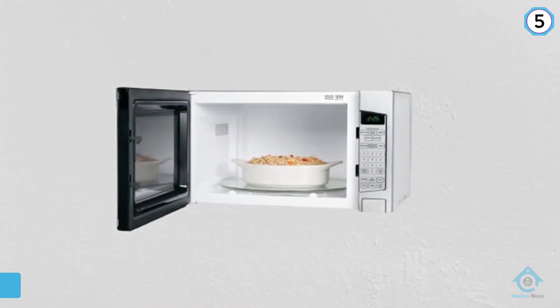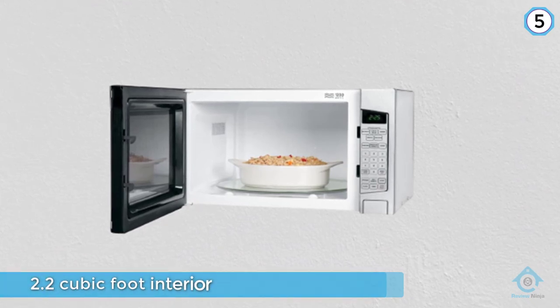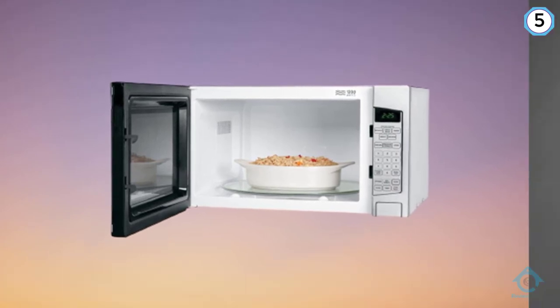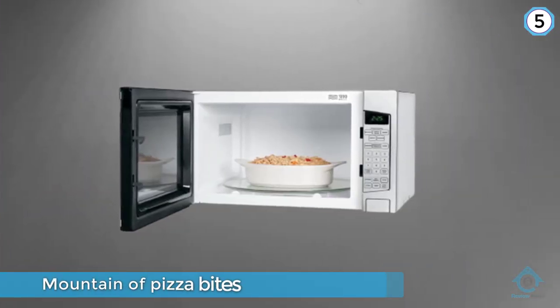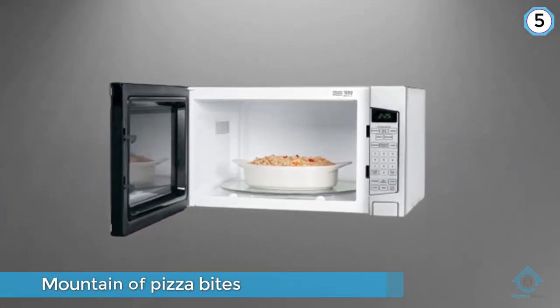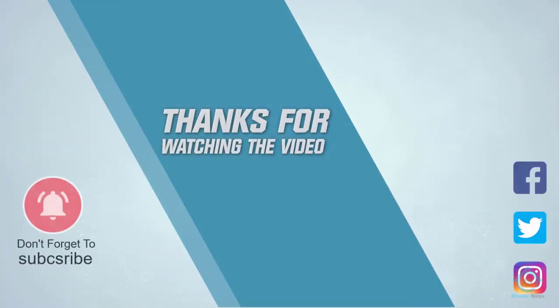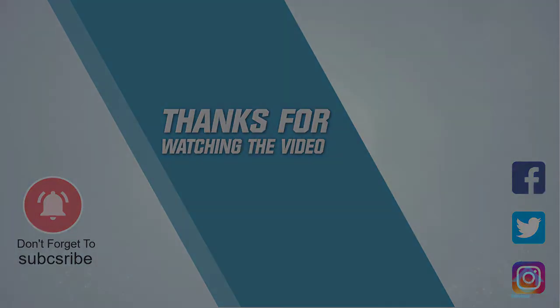Because of the high wattage, it will cook food much more quickly than a lower watt microwave, so you may have to use shorter times than you normally would if you happen to be upgrading. For more details, click the link in the description. Thanks for watching the video.